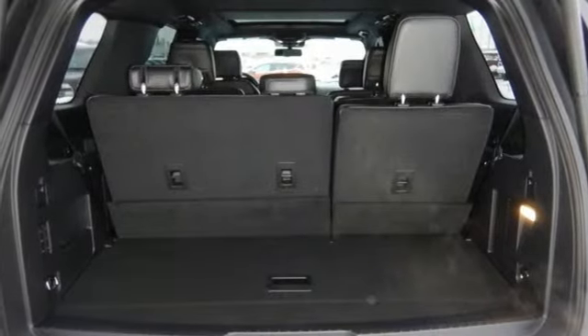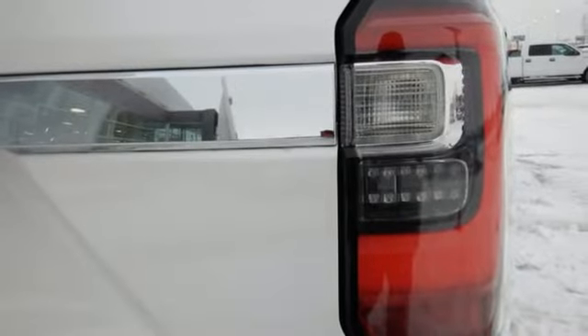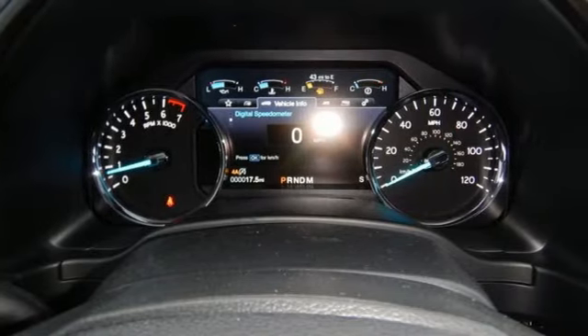Dual Zone Climate Control, Automatic Transmission, Hands-Free Lift Gate, 4-Wheel Anti-Lock Disc Brakes and Power Heated Mirrors.